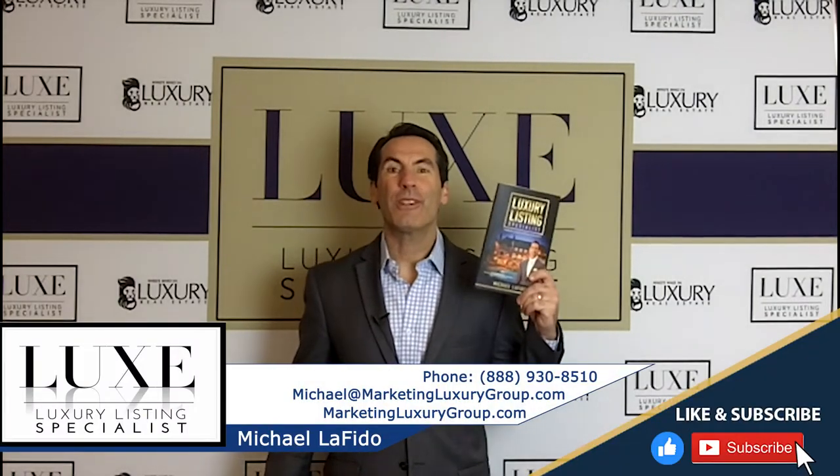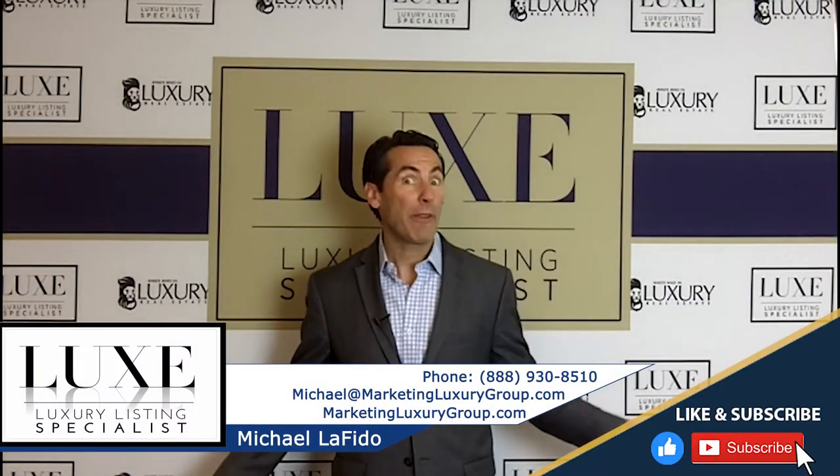Hi there, it's Michael Lofito, author of the book Luxury Listing Specialist, and I'm the founder of the Lux designation. We just celebrated our six-year anniversary. We launched our designation, Luxury Listing Specialist, in March of 2016.